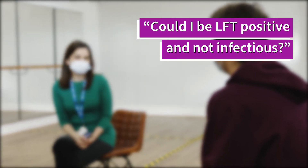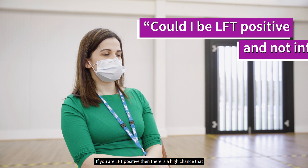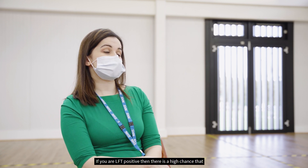Could I be LFT positive and not infectious? If you are LFT positive, then there is a high chance that you are in the acute phase of the illness and therefore infectious.